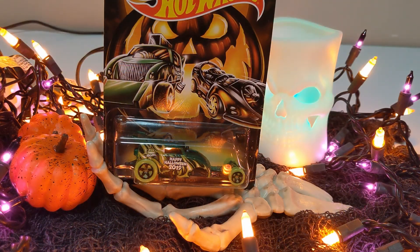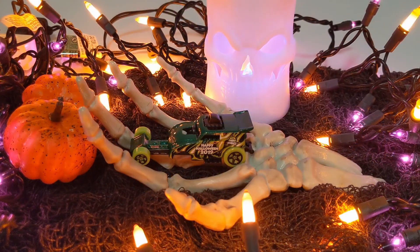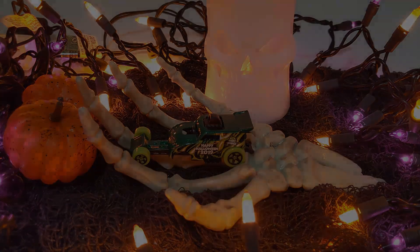Car number five, the Mindbending Altered Ego. Metallic green body with green and white flames. Happy Halloween emblazoned on the side with the Pumpkin Hot Wheels logo. Green wheels — a terrifying, mind-bending car.